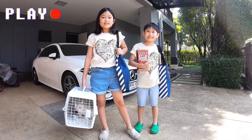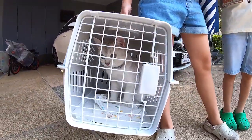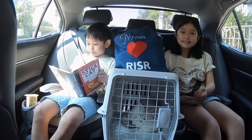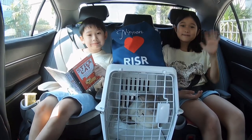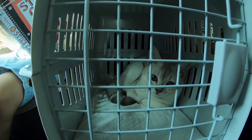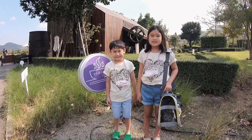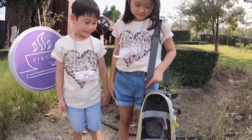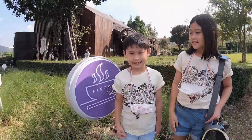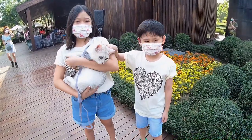We are ready! Let's go! We're stopping by for lunch. While waiting for our food, we decided to take Mochi for a little walk.